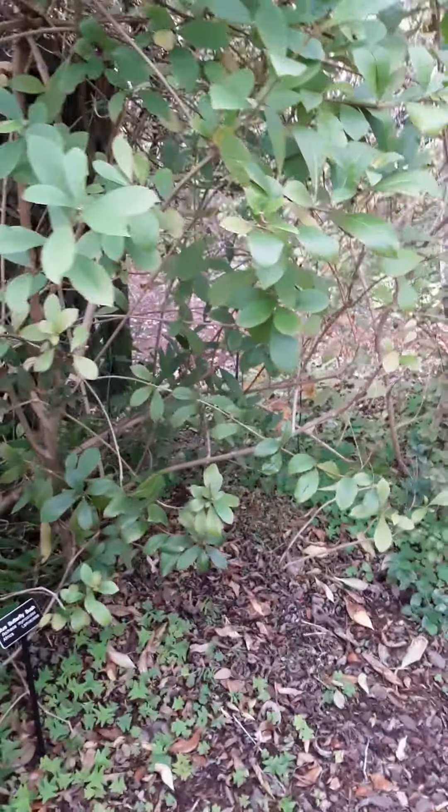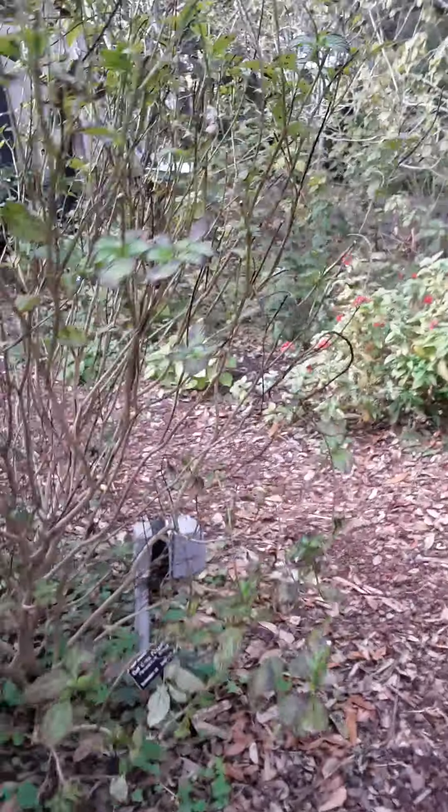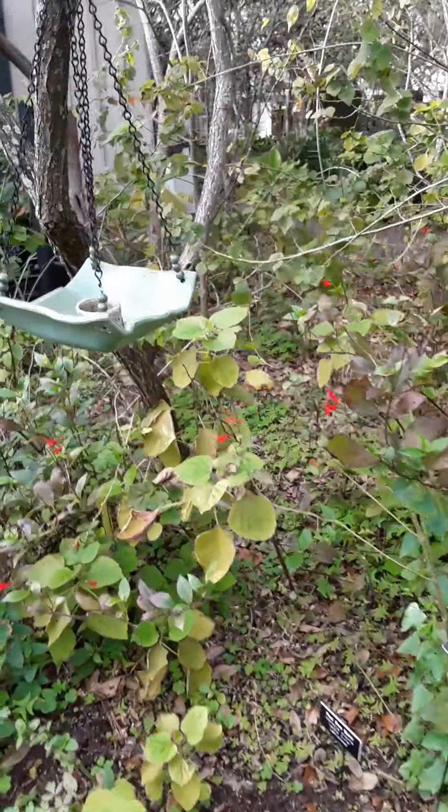I could be wrong, but somebody told me about that. I was in a Home Depot and some lady was buying it to attract hummingbirds. She said to get it, so I got it and it's doing fine, but I haven't seen any hummingbirds yet.